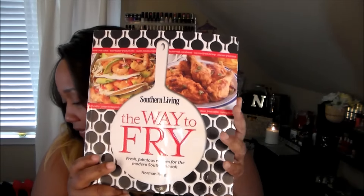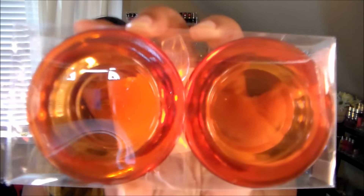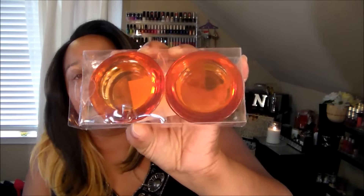I also found one of the books everybody's been getting — I think from Barnes and Noble or Books-A-Million. I finally found the Southern Living way to fry. Y'all know I love Southern Living books, so I got that. I also picked up six of these little orange tea light holders — they come in a variety of colors but I got the orange ones because I want to do a fall craft with them. They're really pretty, nice and solid glass.